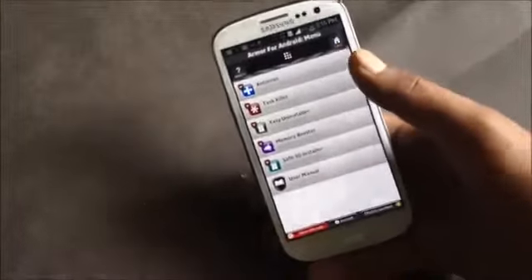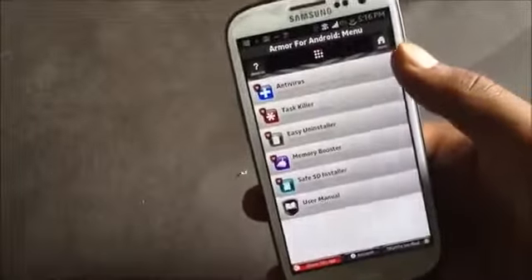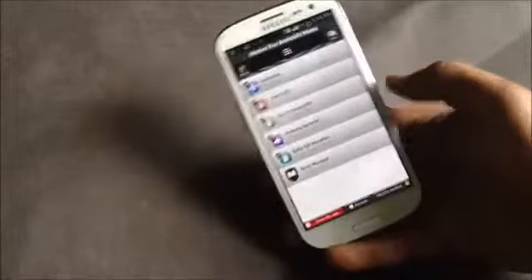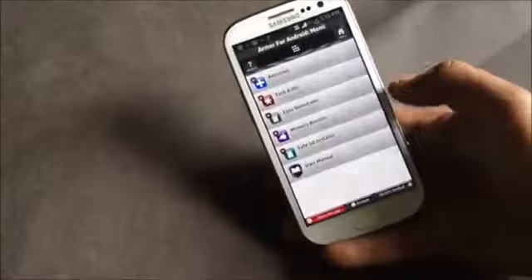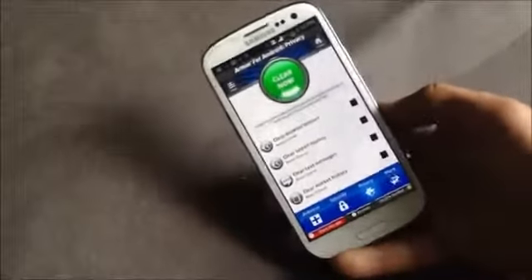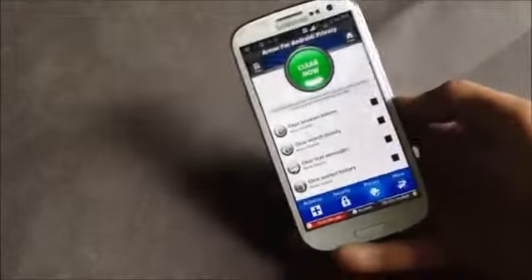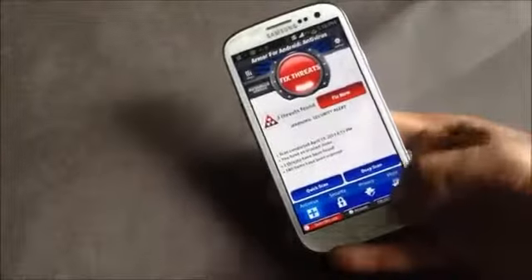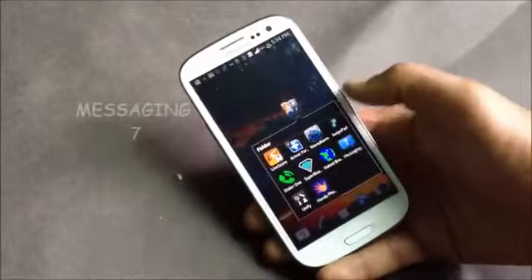In the more option you'll have a lot of tools like antivirus, task killer, memory booster, and easy uninstaller. This app also keeps your phone safe from various threats like viruses. Just install this app on your phone to keep it safe.